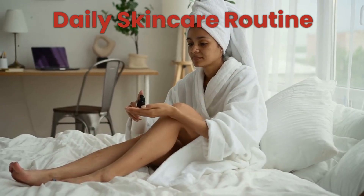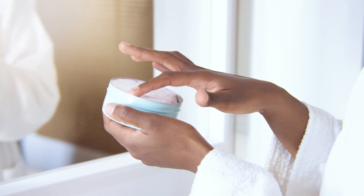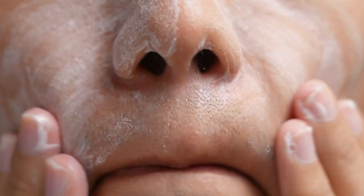Daily skincare routine: let's get into the nitty-gritty of combating oily skin with five tried and true tips. Tip number one — master the art of proper cleansing techniques to rid your skin of excess oil and impurities.